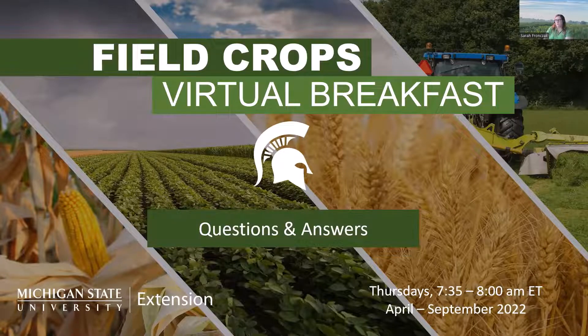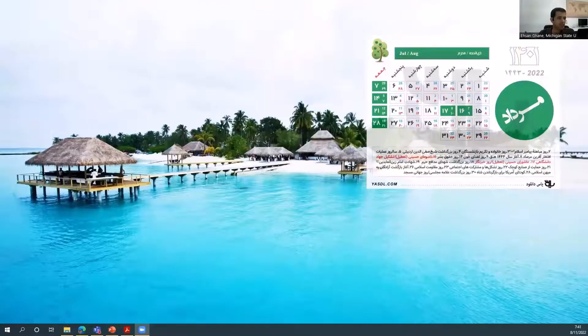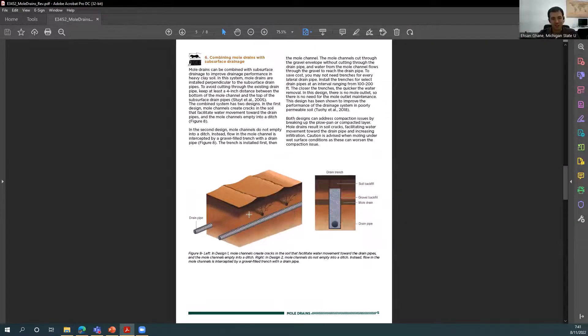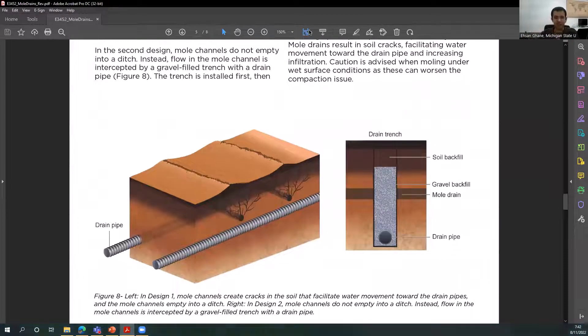Question: do you run the mole plow into a ditch, or just put it into the hard pan and let it dissipate? Yes, you run mole drains into the ditch. If you're in the UP and don't have a tile drainage system, you can have a standalone mole drain system — those mole drains need to drain out into a ditch so the water can flow out.